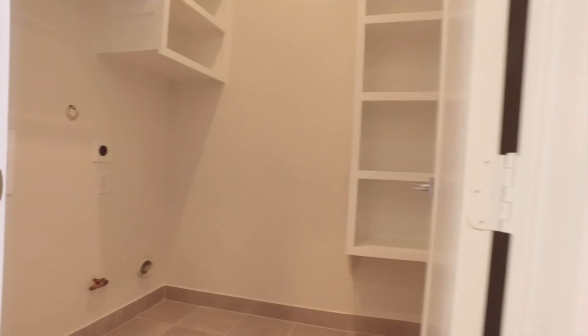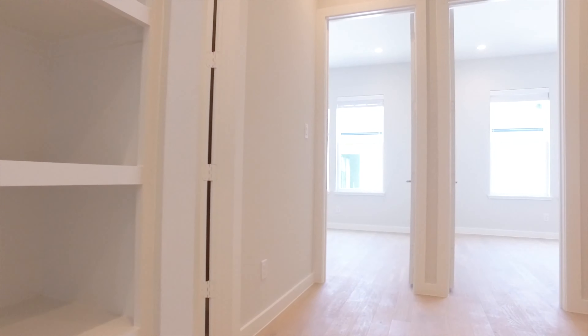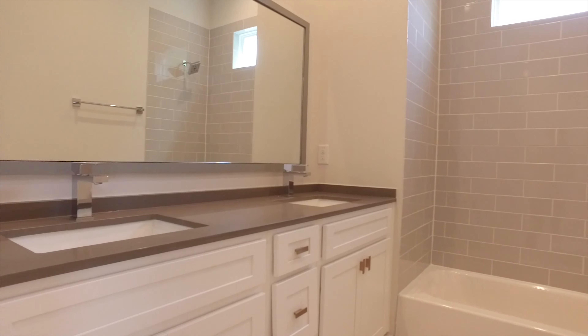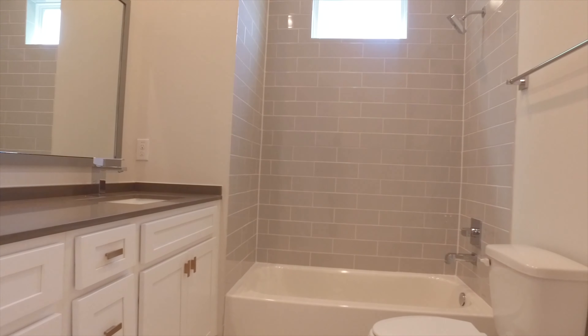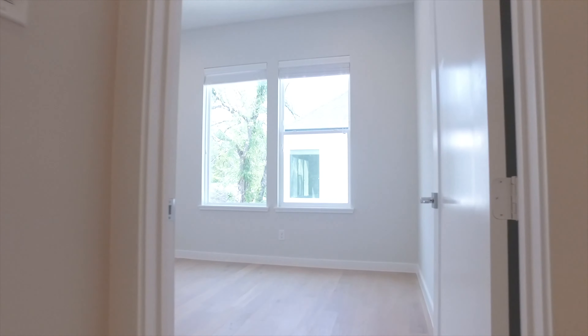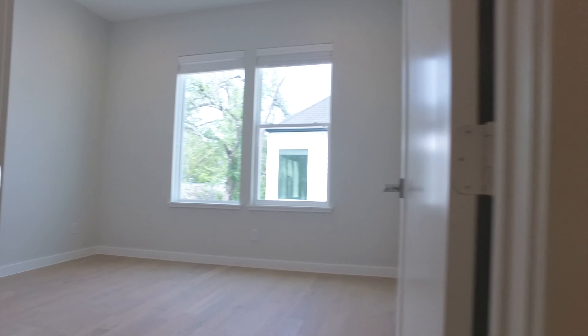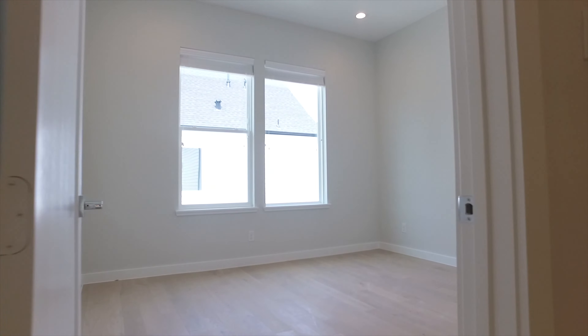Gorgeous views, nice and private, streamlined and modern — this beautiful home awaits you and your family to make it yours. Or it can be an investment property with a nice size yard, fully fenced in, everything brand new. Welcome home.